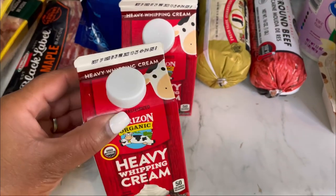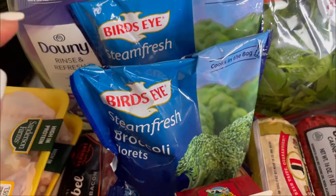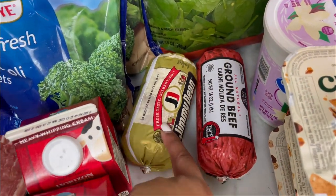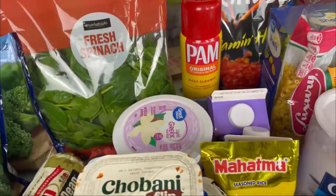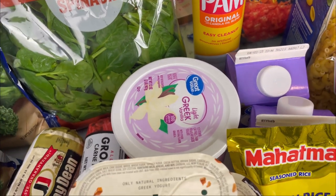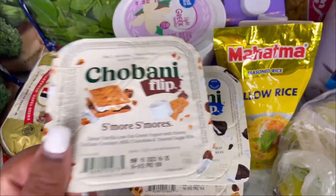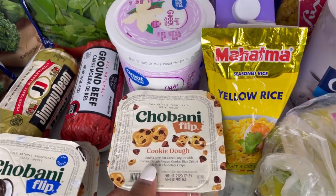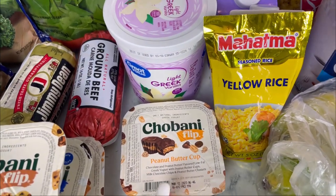I got two things of heavy cream, some broccoli florets — two bags of those — some ground beef, some Jimmy Dean breakfast sausage, some fresh spinach, some Greek vanilla light yogurt. I wanted the regular yogurt but they substituted it. I also have s'mores cookies and cream, some cookie dough, and some peanut butter cup.